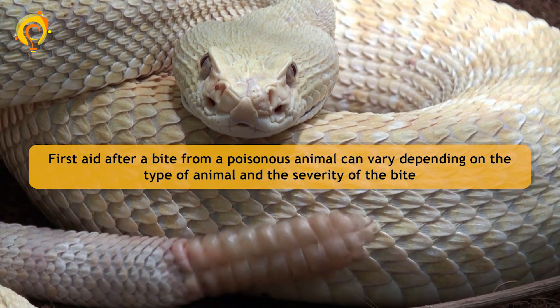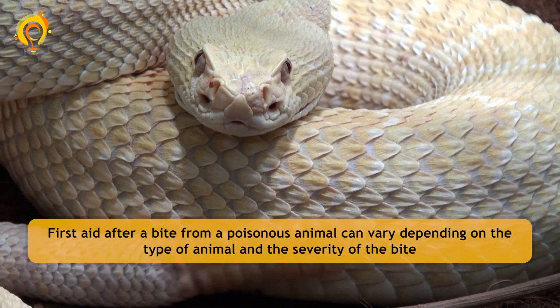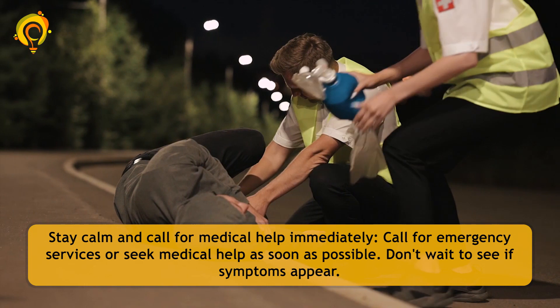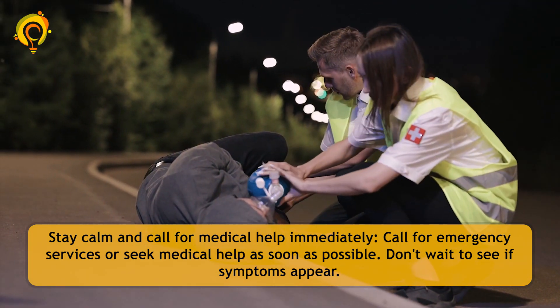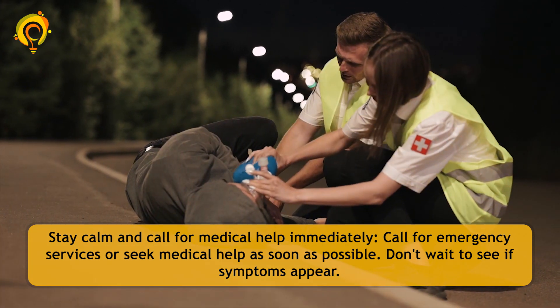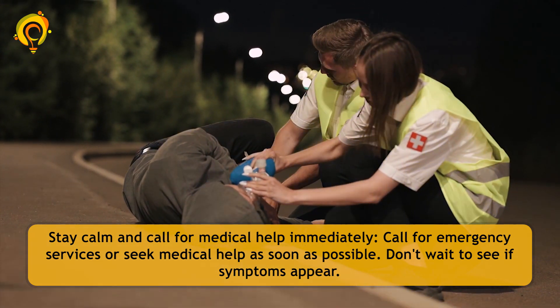First aid after a bite from a poisonous animal can vary depending on the type of animal and the severity of the bite. Stay calm and call for medical help immediately. Call for emergency services or seek medical help as soon as possible. Don't wait to see if symptoms appear.